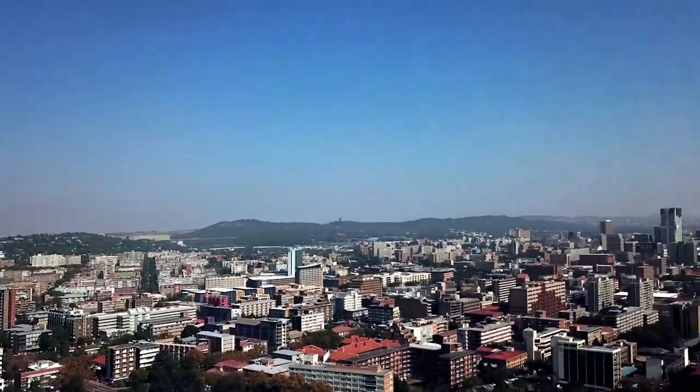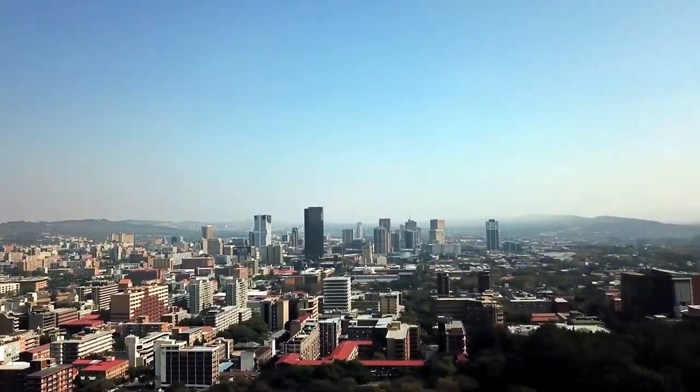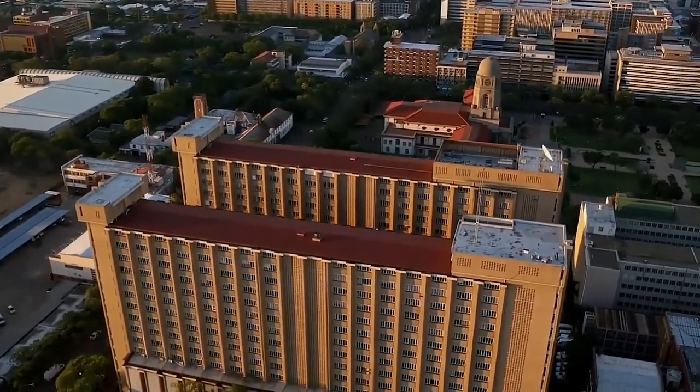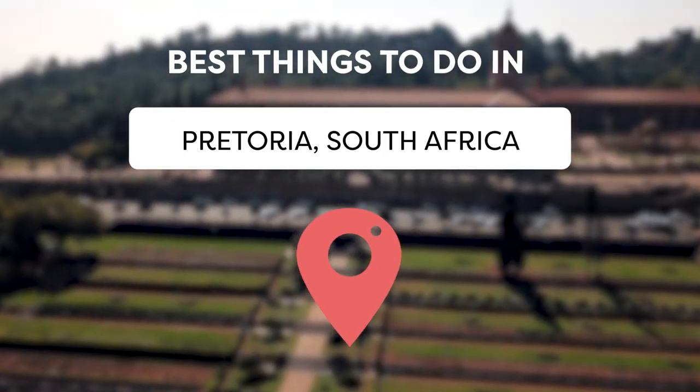Discover the hidden treasures of Pretoria, South Africa's ever-enchanting and criminally underrated city. Tucked away in the Gauteng province, Pretoria is a captivating destination that gets overshadowed by its more famous counterparts. Join Viewcation as we present the best things to do in Pretoria, South Africa.